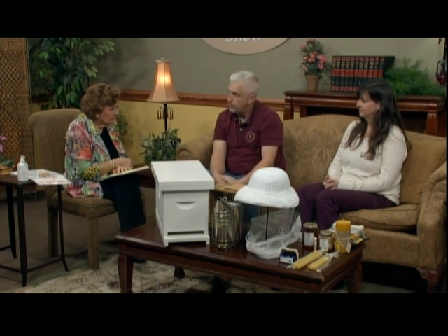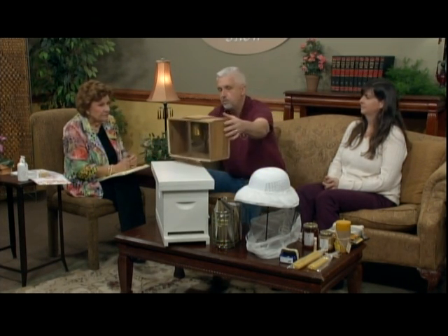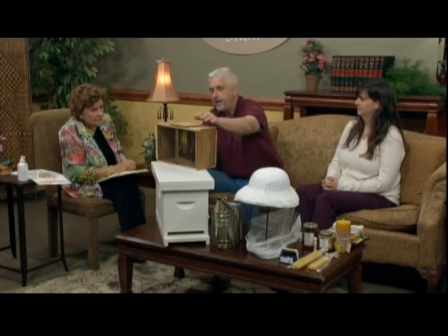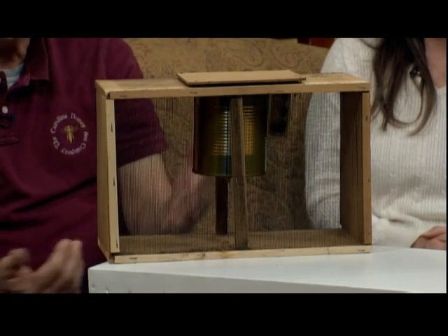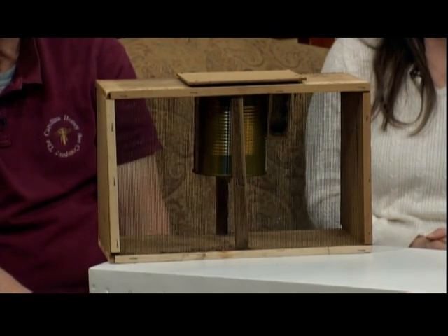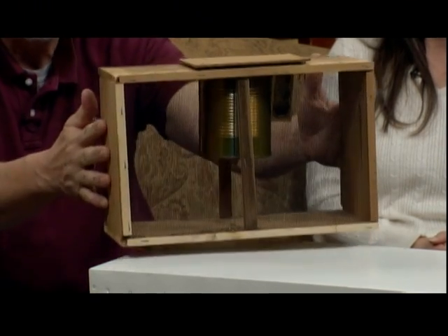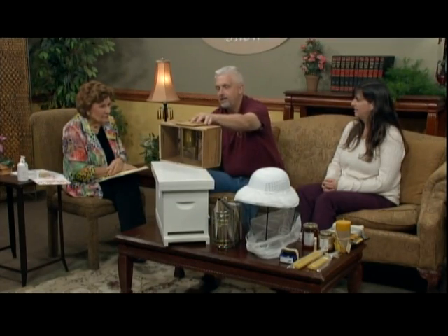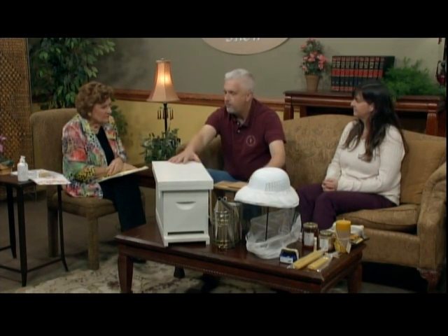When people buy bees, they buy them in a package or they catch a swarm. The easiest way is to buy a package or a nucleus hive. The package has around 3 pounds - that's 12,000 to 14,000 bees depending on how heavy they are. This is what the bees come in when you buy a package. People come and buy these, load their truck up or put it in the front seat of their car, strap it in, and take it home.